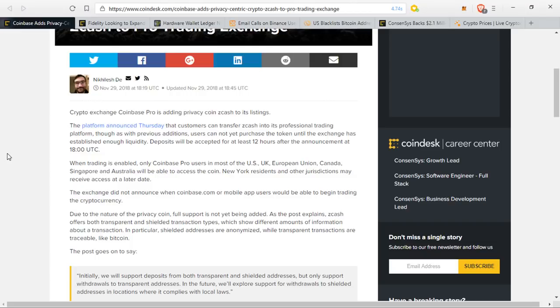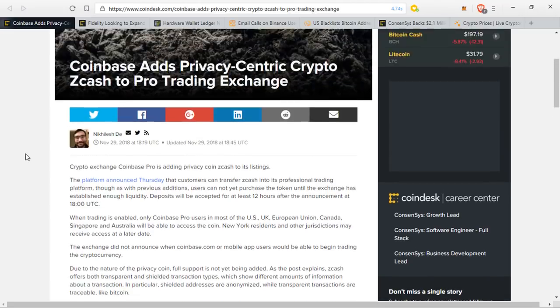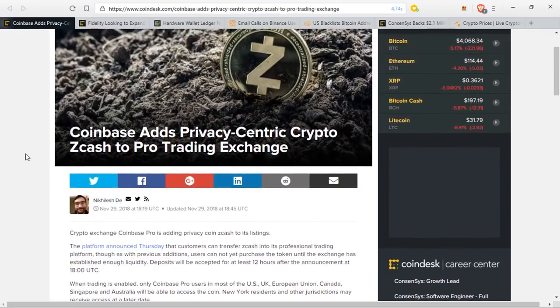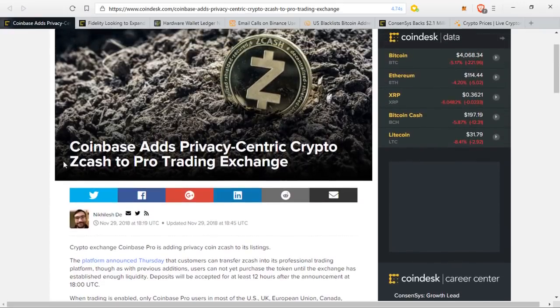I should have been more shocked, but part of me actually isn't. I was thinking they were going to add either Cardano or Stellar before adding Zcash. But Zcash has already been added to the Gemini exchange, so it kind of makes sense — if it's compliant with the Gemini people, it's therefore compliant everywhere else.